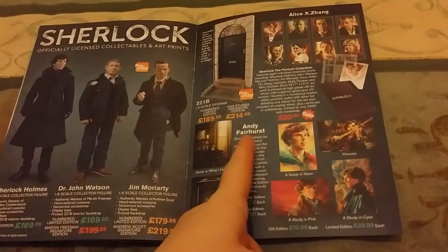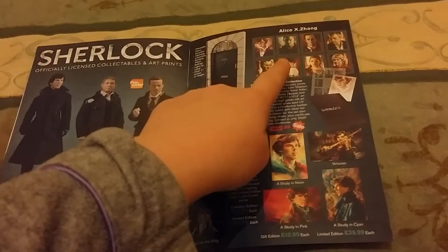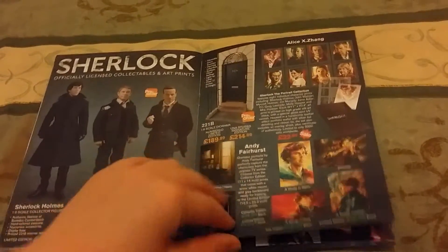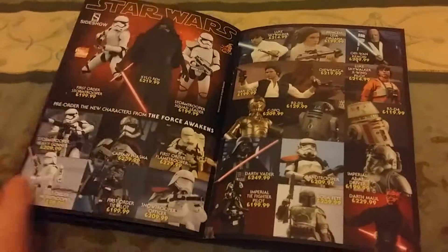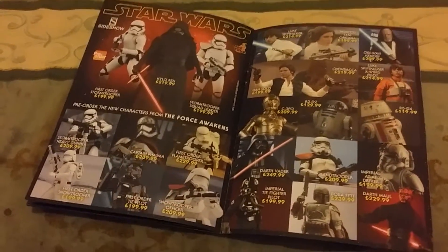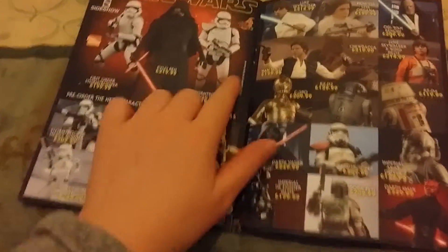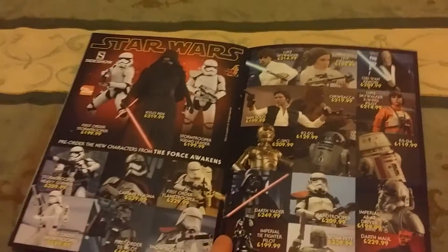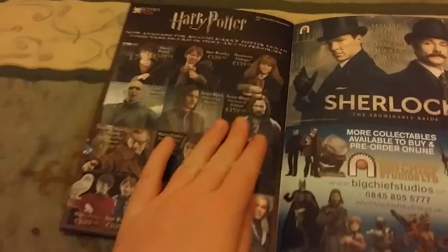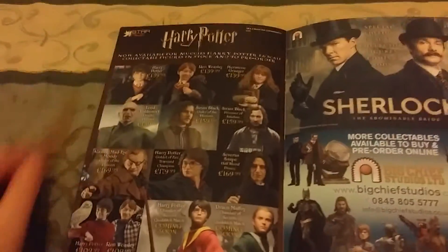And then you've also got Andy Fairhurst's beautiful art, and Alice Zhang's lovely art as well. These are the Star Wars 1:6 scale — these are new. Big Chief Studios don't make these, but they supply them on behalf of Hot Toys, which is, I believe, an American 1:6 scale company. They also do Harry Potter — they supply the Harry Potter Star Ace figures.